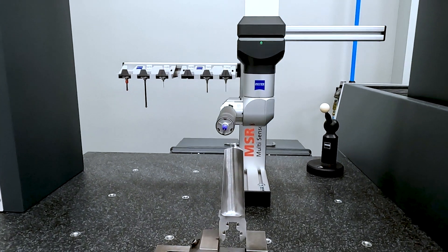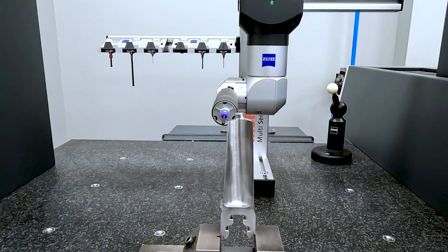By using the Zeiss machines, that guarantees we're giving our customers a part without any manual measurements being done, which is much more accurate nowadays than in the past when we did everything manually.